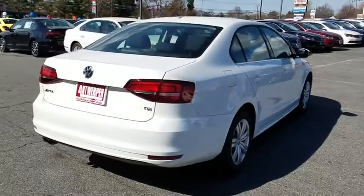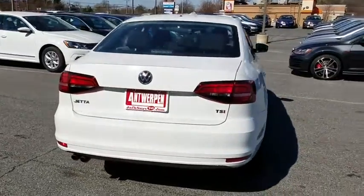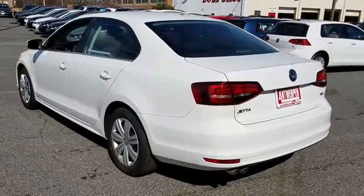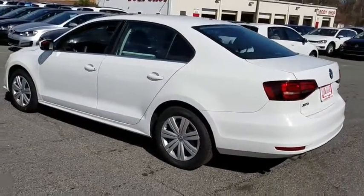Cruise control. Rear defrost. AM-FM stereo radio. Front-wheel drive. Trip computer. MP3 player. CD player. Bucket seats. Power windows. Child safety locks.